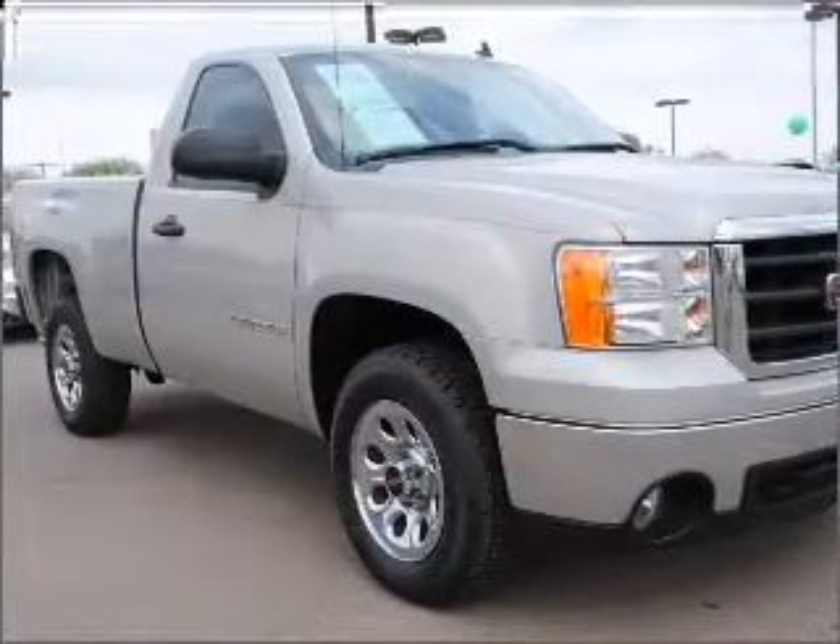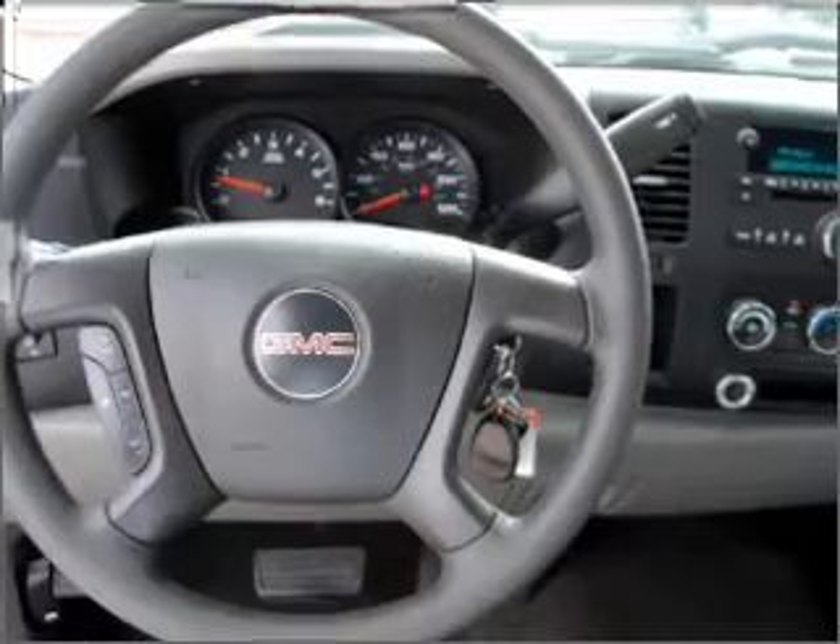Plus enjoy these notable features included in this vehicle: power steering, an AM FM stereo with a CD player, and an adjustable tilt steering wheel.